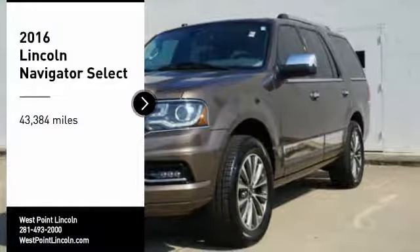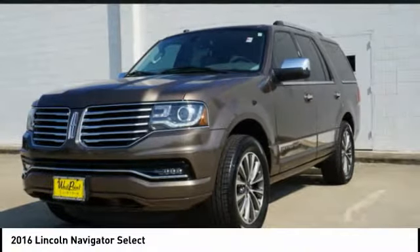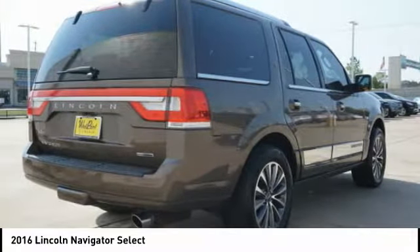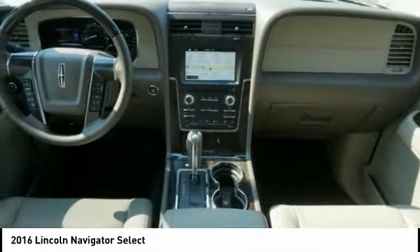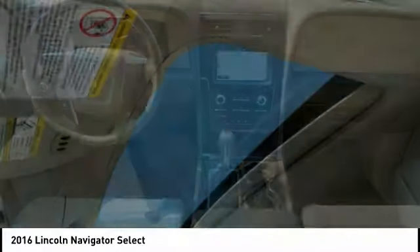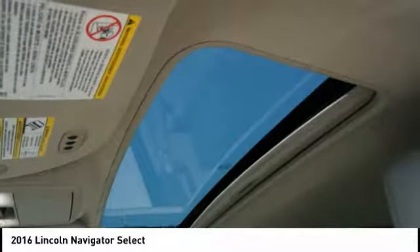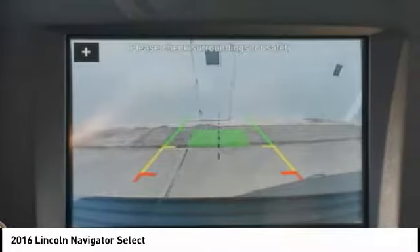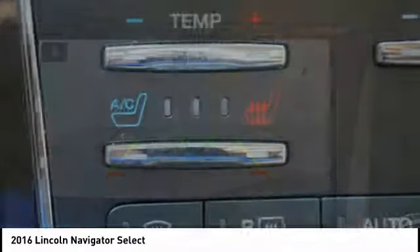Come test drive the 2016 Lincoln Navigator. The Lincoln Navigator offers over 100 cubic feet of cargo space, three rows of seating for up to eight passengers, and best-in-class legroom, as well as an authoritative 5.4-liter three-valve V8 flex-fuel engine. This luxury SUV is powerfully persuasive.